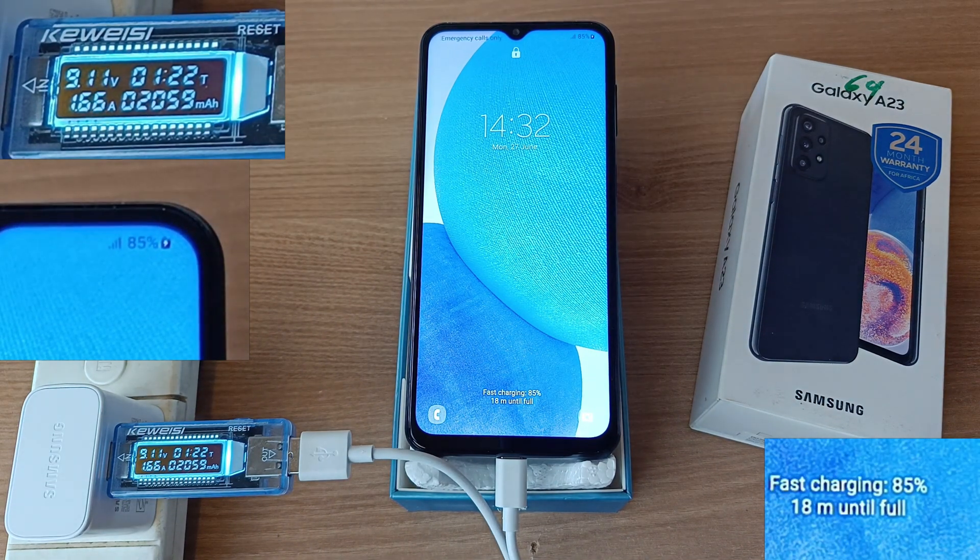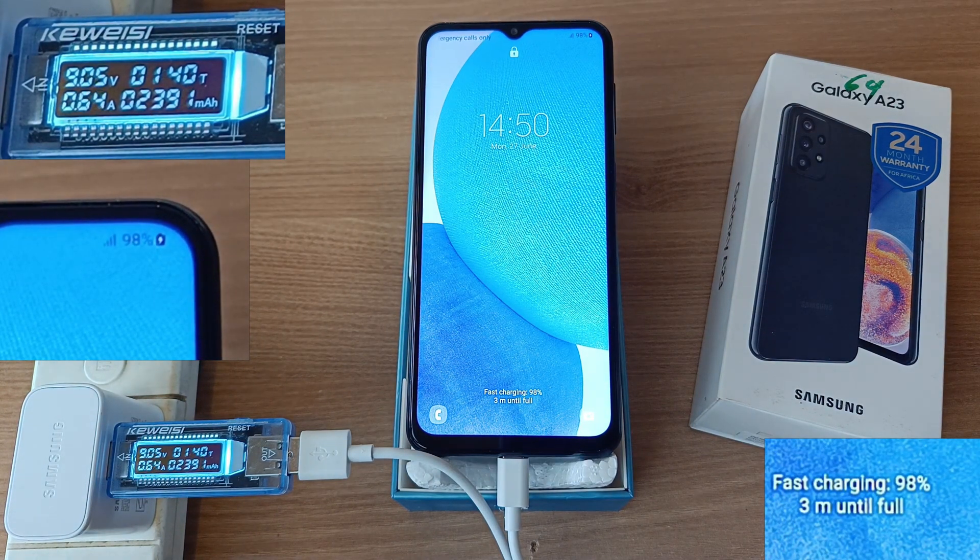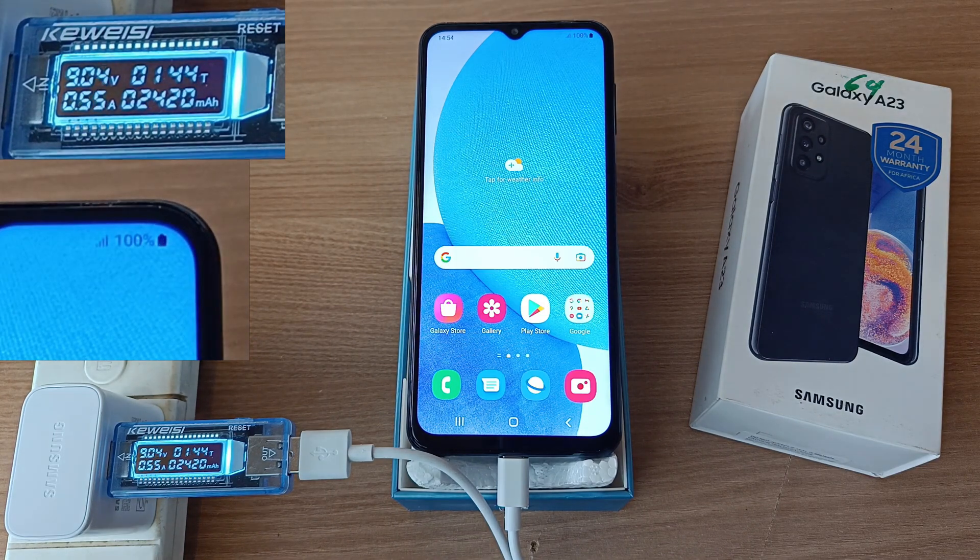85% in 1 hour and 22 minutes, 94% in 1 hour and 31 minutes, 98% in 1 hour and 40 minutes. And finally, we have a 100% charge in 1 hour and 44 minutes.